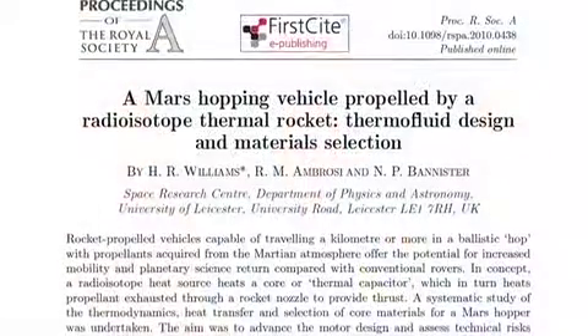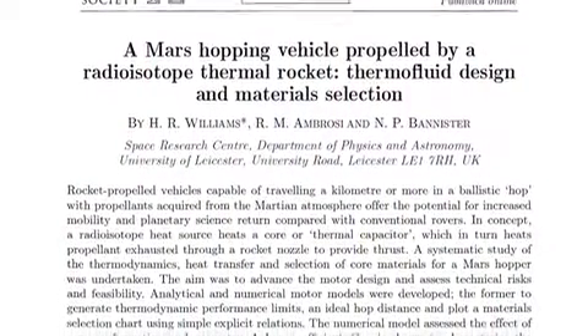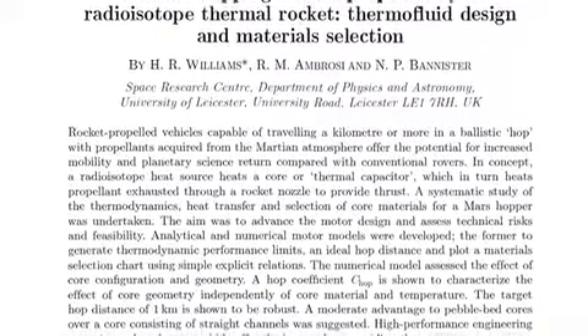Hello and welcome to this Royal Society video podcast. I'm Clare Birch and I'm at the Space Research Centre at the University of Leicester with Dr Hugo Williams, Dr Richard Ambrose and Dr Nigel Bannister. Together they have written a paper published in Proceedings A entitled 'A Mars Hopping Vehicle Propelled by a Radioisotope Thermal Rocket: Thermofluid Design and Materials Selection.' The paper discusses the engineering principles for a new breed of space vehicle which essentially hops, and the research from which may lead to a greater understanding of our celestial neighbour.